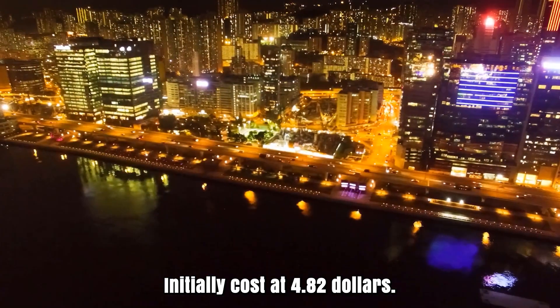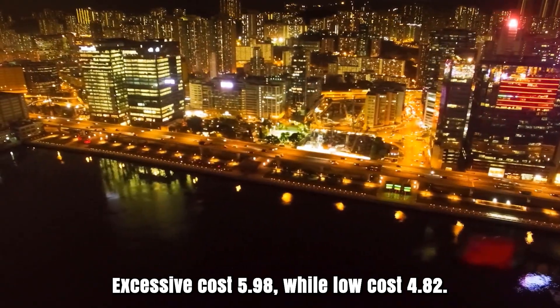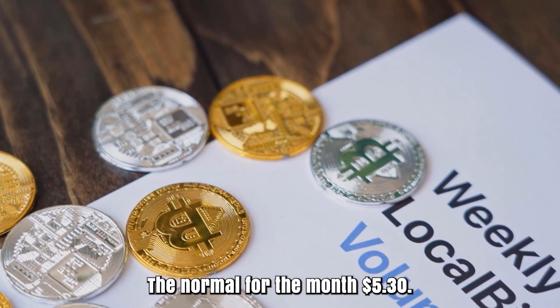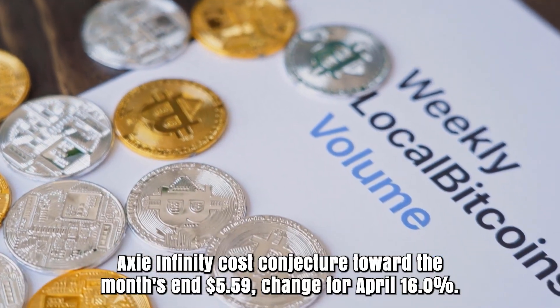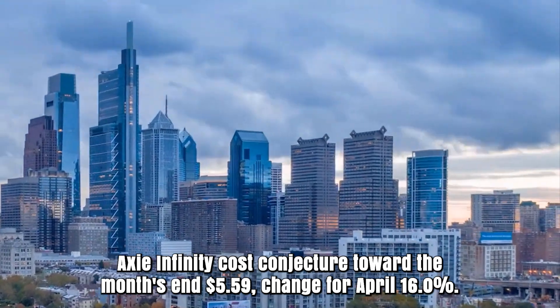Axie Infinity forecast for April 2026. Initial cost at $4.82. High cost $5.98, while low cost $4.82. The average for the month $5.30. Axie Infinity cost projection toward the month's end $5.59. Change for April: 16%.